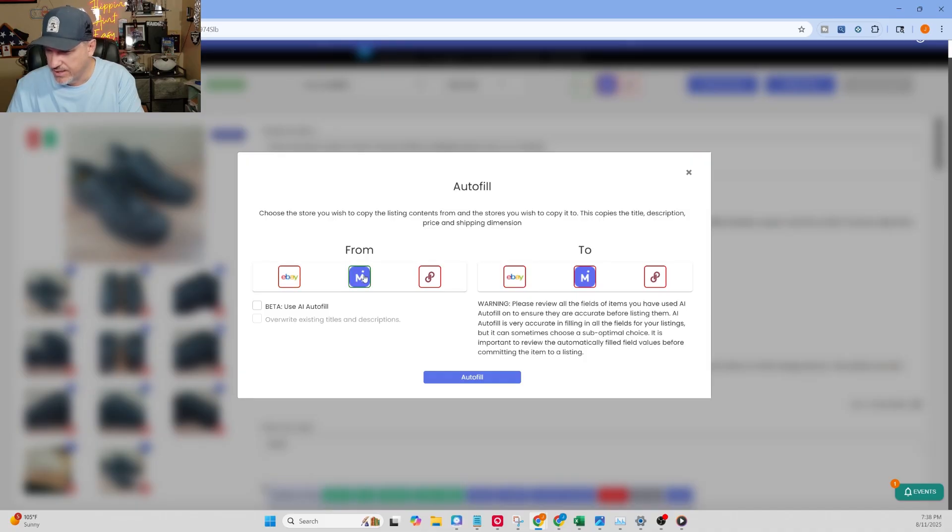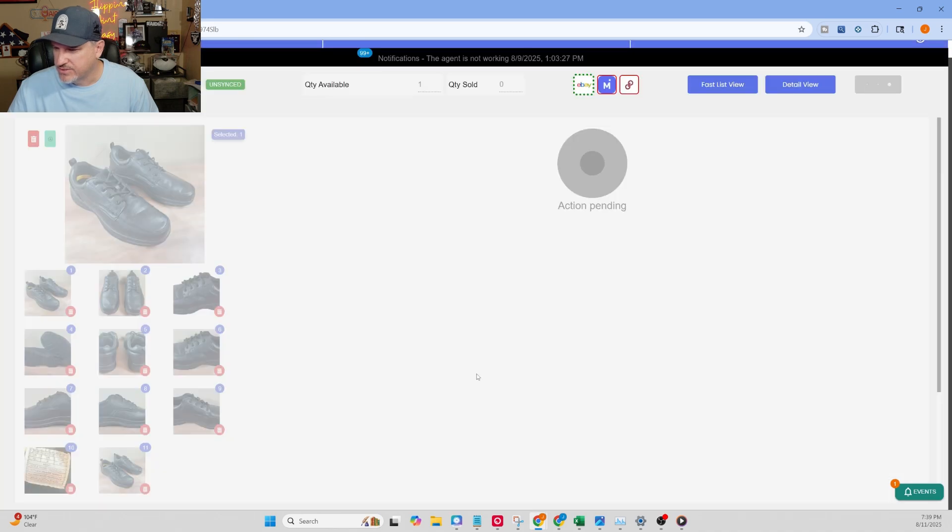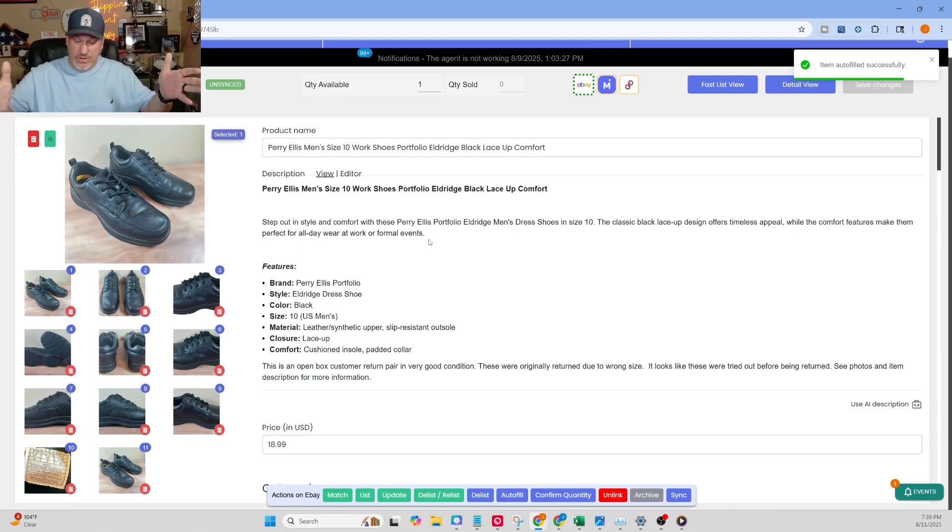I want to make sure that where I'm taking the item from — which is eBay — is highlighted in green. You can turn it off and on; I want it to be eBay because that's what this item is. I'm going to send it to Mercari — I'll click on that, it turns green — and I'll click on Poshmark, it turns green. Then I'll click on 'Use AI Autofill' — it's still in beta while they make sure all the kinks are worked out. I go ahead and click Autofill and it takes about five to ten seconds per platform for everything to get ported over. Boom — done.